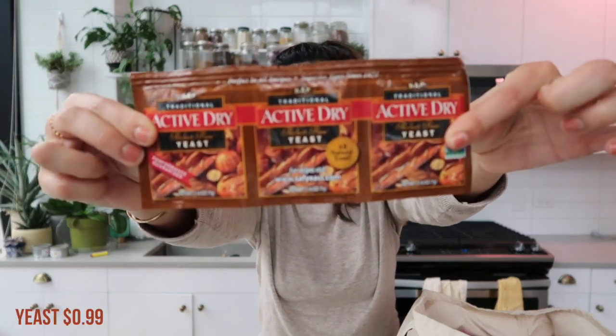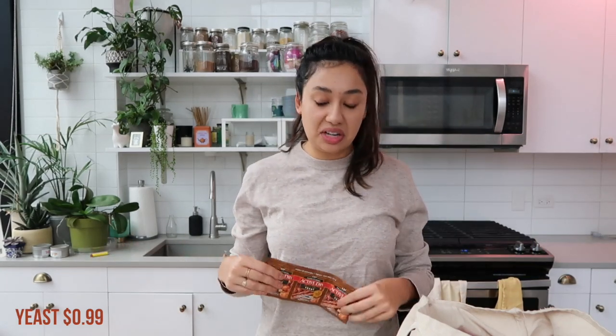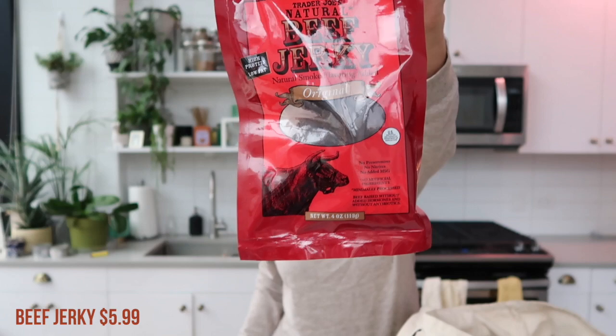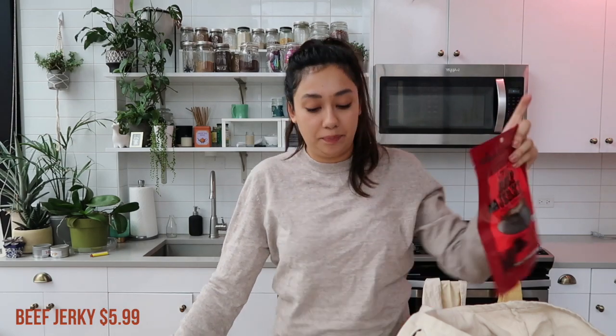I've never seen this at Trader Joe's before — I don't know if it's just my store or if this is coming into all stores, but they had packets of yeast, and this is new. I know for a fact Trader Joe's didn't used to have yeast. I haven't made bread since we've been back in Chicago, but it's so easy to do. I have the Dutch oven, so I got some packets of yeast just so I could make a quick loaf sometime. Another snack Alex got was the beef jerky. We don't buy it very often because it's pretty expensive and he'll eat the entire bag in one sitting, but he was there and he wanted it.